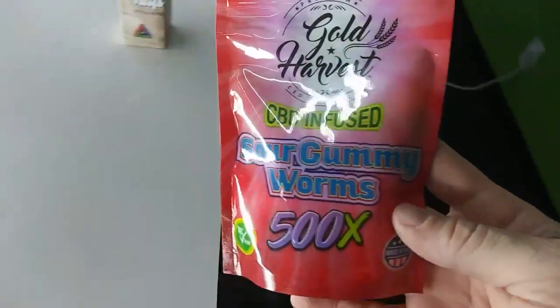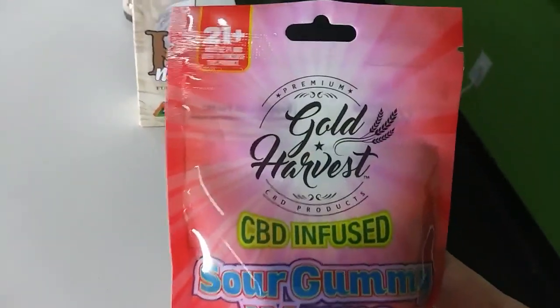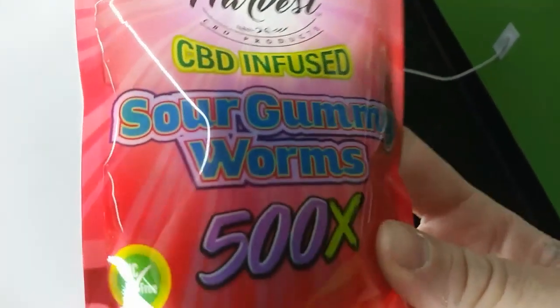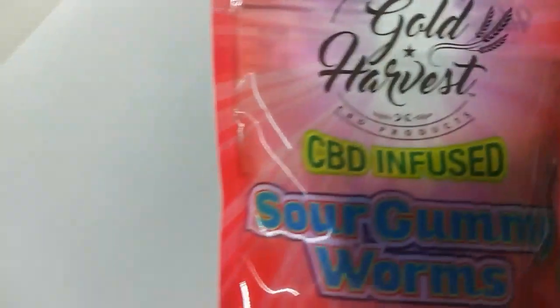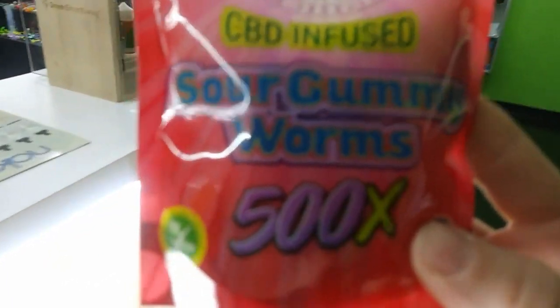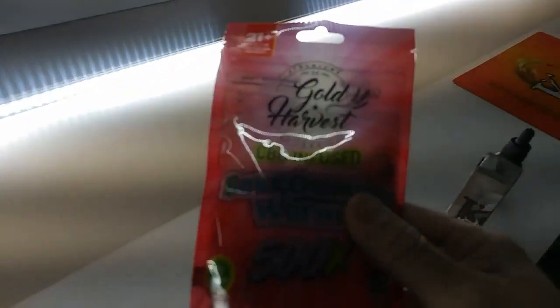First off I have the CBD gummies here. There are a lot of different gummies out there, different brands of course, but really what you always want to make sure of when it comes to any CBD products is how many milligrams — that is always gonna be the most important thing. More is always gonna be better; it's always better to have higher milligrams because you need less of it.